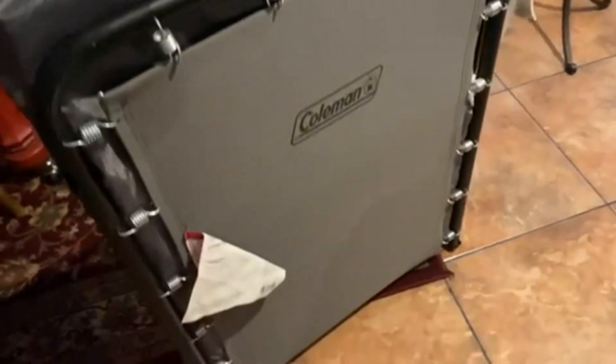Today we're going to be talking about the Coleman Comfort Smart Cot. You can see it all nice and folded up here. It works really, really well in staying compact.